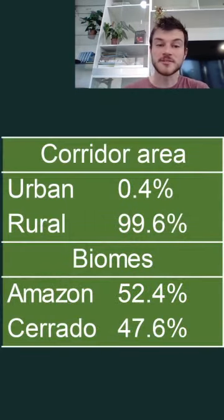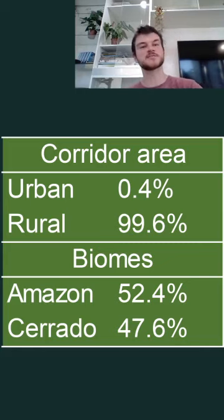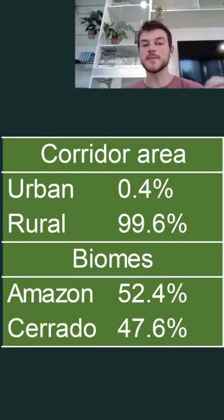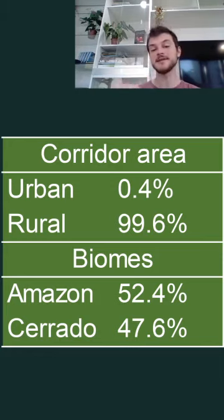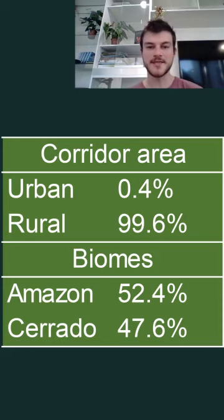The first thing we found out is that only 0.4 percent of the corridor is located in urban areas, and the remaining 99.6 percent is rural land. We also found out that a little more than half of the corridor is located within the Amazon domain, and the remaining 47.6 percent is within the Cerrado. So it's a little more within the Amazon domain than in the Cerrado — more than we had initially thought.